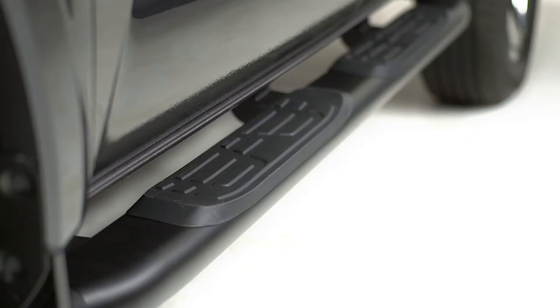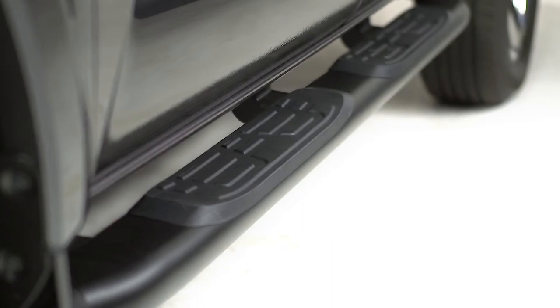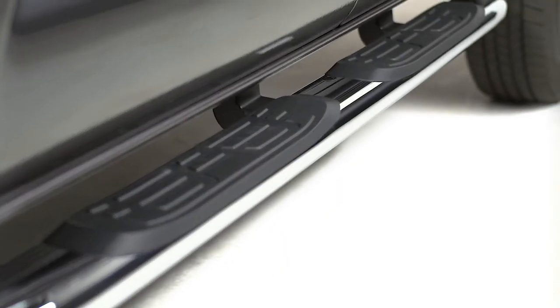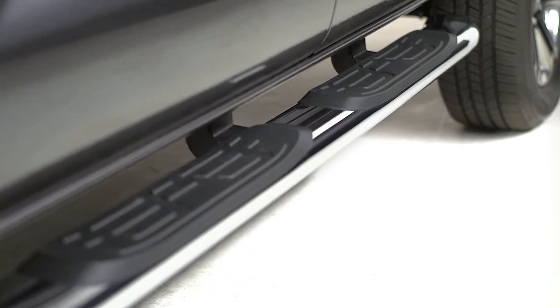These durable and lightweight 5-inch oval tube steps feature heavy-duty step pads that are skid resistant. They come in your choice of chrome-plated or black powder coat finish and are chip and rust resistant.